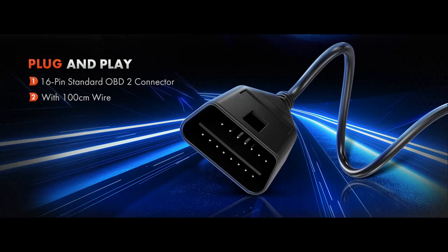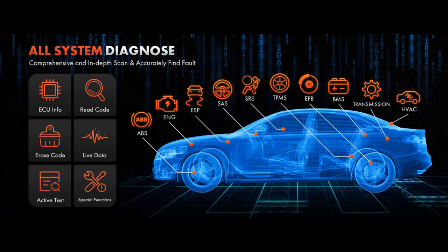The PD100G sets itself apart with its 4.0-inch Touch HD screen and powerful 1.3 GHz CPU, providing lightning-fast diagnostics and intuitive operation.